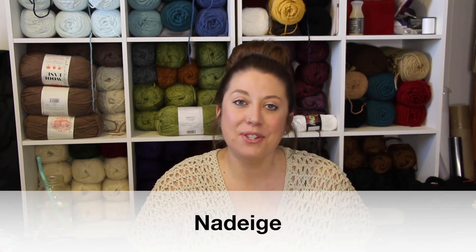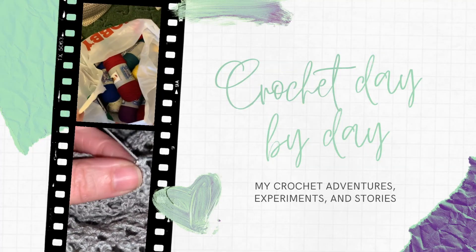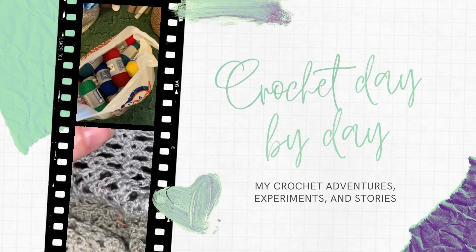Hello everyone and welcome to Crochet Day by Day with me, Nadege, where I am taking you on my crochet adventures, experiments, and sharing some stories along the way. Today I am going to literally take you on an adventure. I made this top and I started it on a road trip, so I figured I would just take you along with me while I was crocheting — see the views.